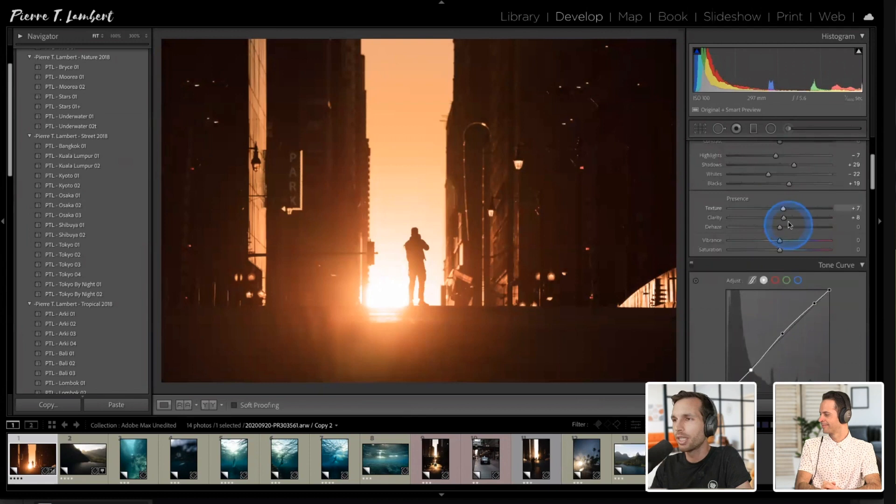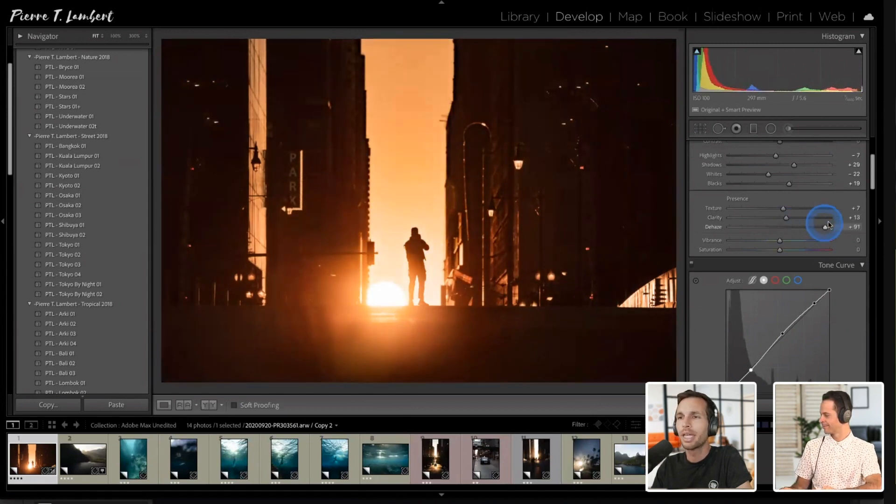I'll bring up clarity a little more. If I increase the dehaze, we could get more of the silhouettes and define the sun more, but I still like my glow. So we'll leave that and move on to the color grading panel.